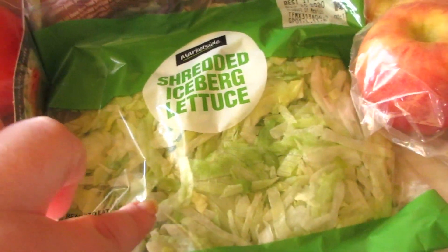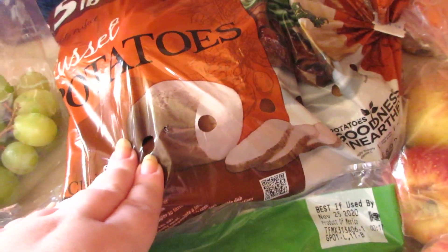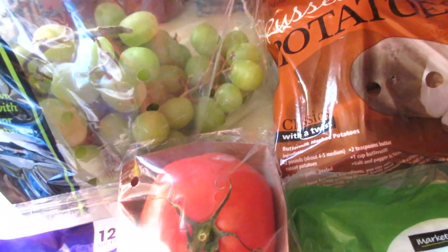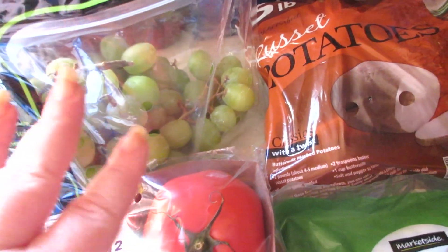Tomatoes, shredded lettuce — for tacos. A bag of apples, a five pound bag of potatoes, and I got some green seedless table grapes. I would have preferred the red but they didn't have them, so that's okay.